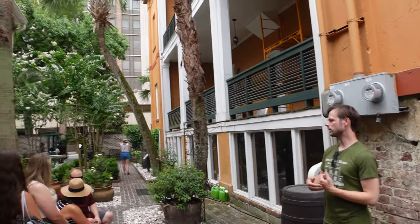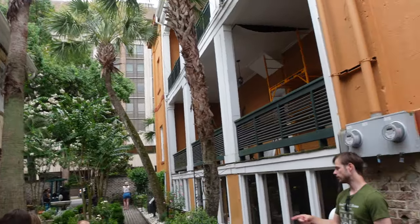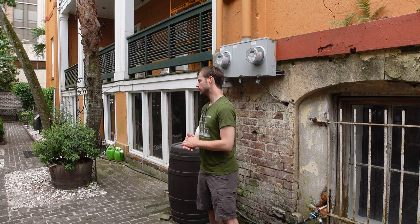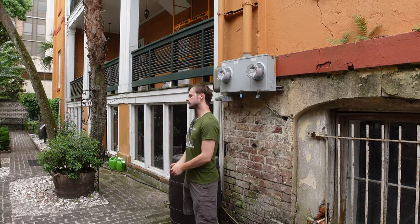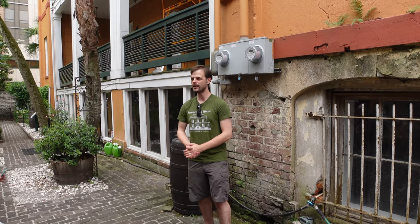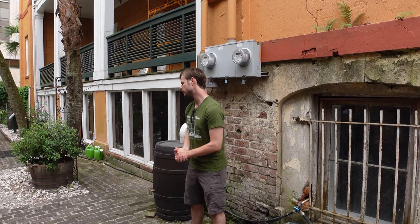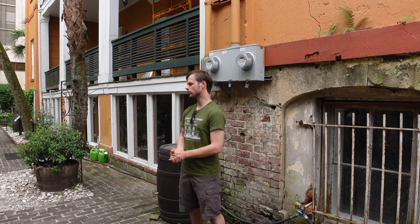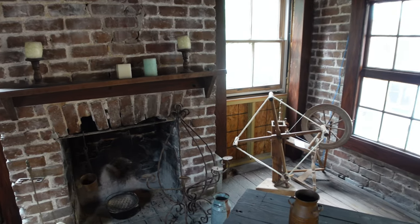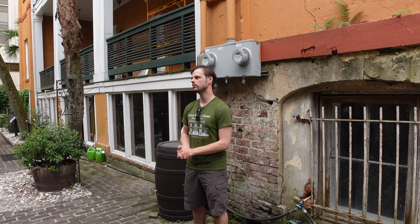Inside you can still see the original door hinges where a bay window now is. The rider would have stayed up above and the horses down below. Oglethorpe was the founder of Savannah, coming in 1733, placed by King George to keep Spain from coming into the Georgia colony. He thought slavery was an abomination and wasn't here for very long, so Savannah went from almost no slavery to having one of the largest auctions. The carriage house was then turned into enslaved quarters, housing about eight to twelve enslaved people on the property at all times, with the housekeeper staying above.